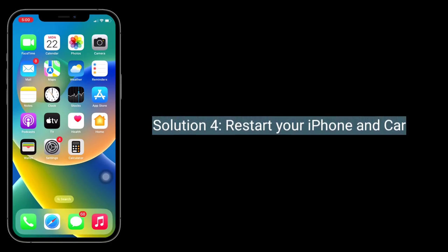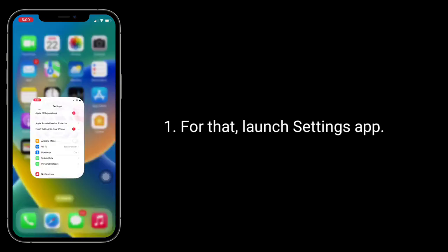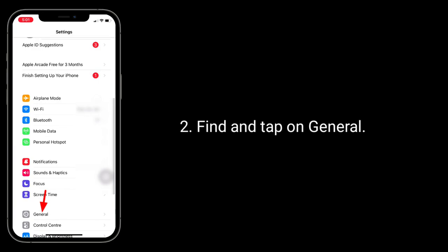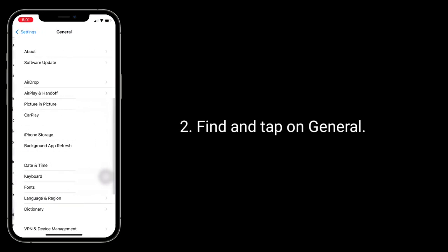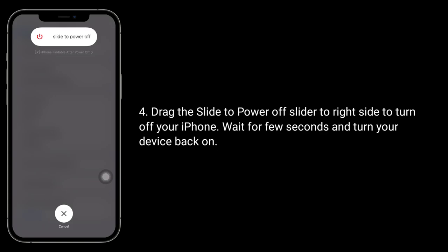The fourth solution is to restart your iPhone in the car. Launch the Settings app and find and tap on General. Scroll down to the bottom and tap on Shutdown. Drag the slide to power off slider to the right side to turn off your iPhone. Wait a few seconds and turn your device back on.